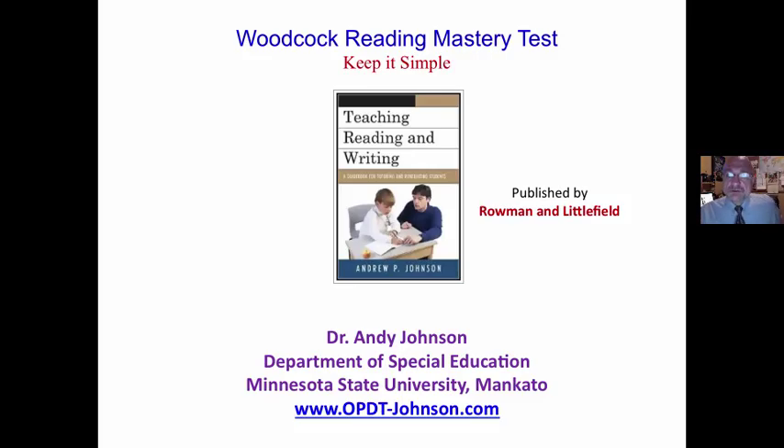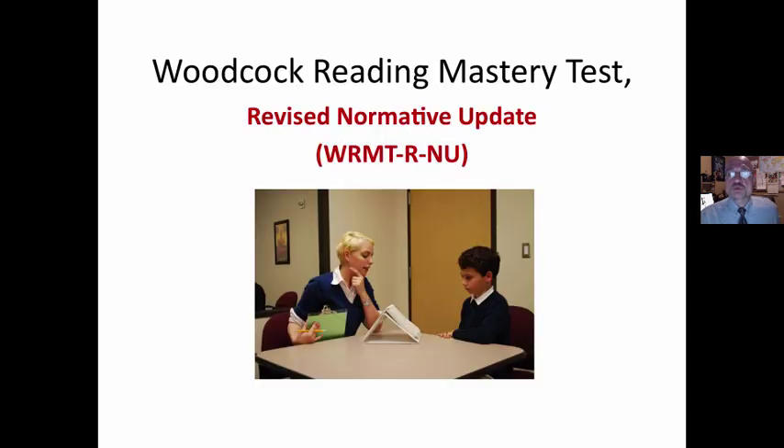Andy Johnson, Minnesota State University. We are looking at the Woodcock Reading Mastery Test, the revised normative update.